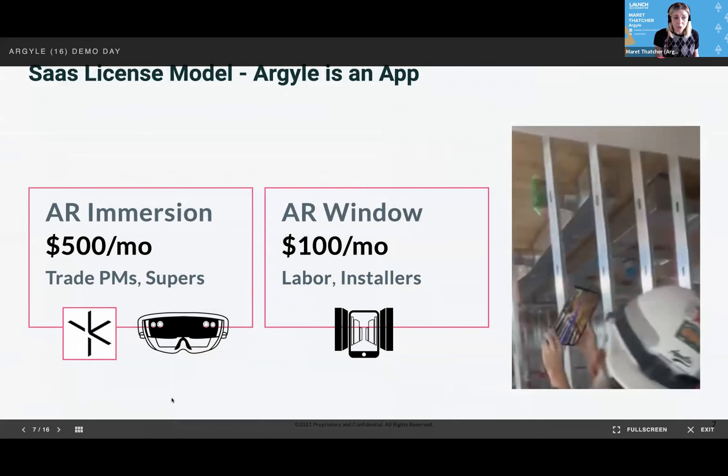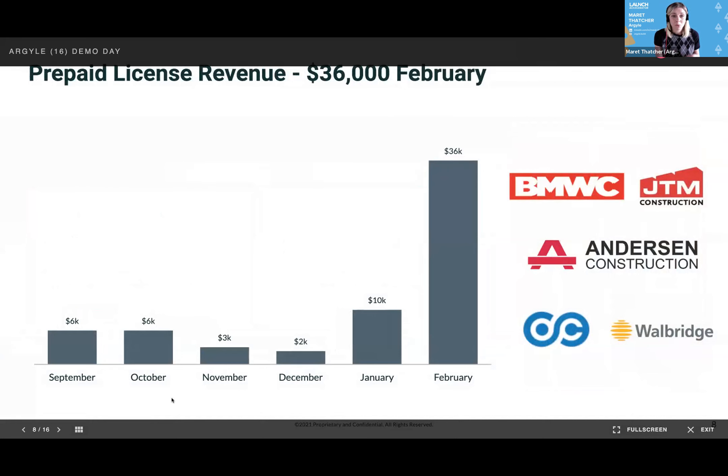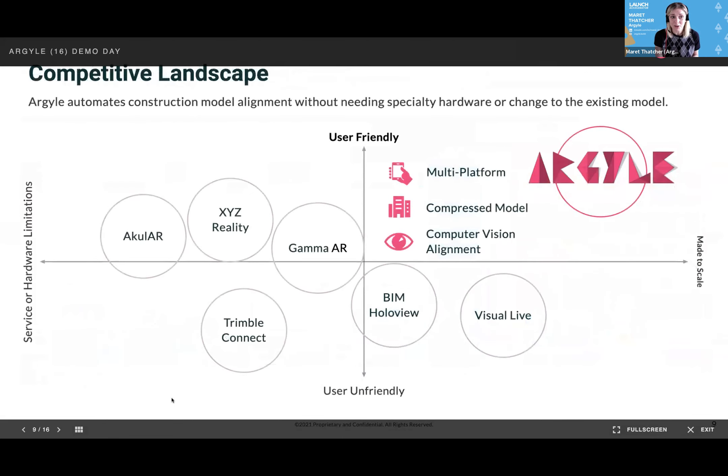We are offering AR immersion on commercially available headsets for $500 a month, and an AR window on tablets like iOS for $100 a month. We have prepaid license revenue and are off to a great start this year: $10K in January and $36K in February in prepaid license revenue.